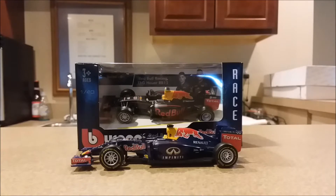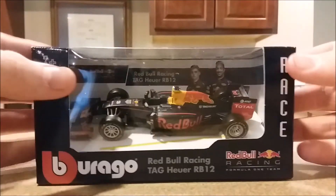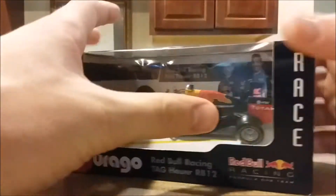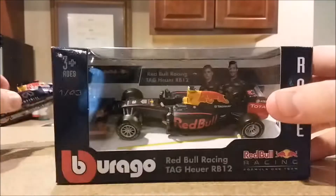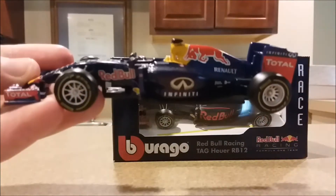Hey everyone, it's Mario Time 1000, welcome back to another F1 diecast video. Today we are going to be taking a look at the 2016 RB12 Red Bull — driven by Max Verstappen and Daniel Ricciardo. This is Daniel Ricciardo's car, as you can see from the number 3, and we're going to be looking at it and comparing it to the 2015 Red Bull I looked at in a prior video.